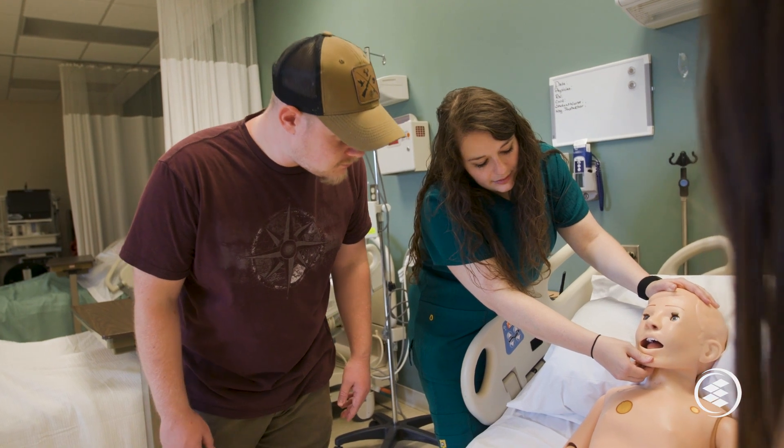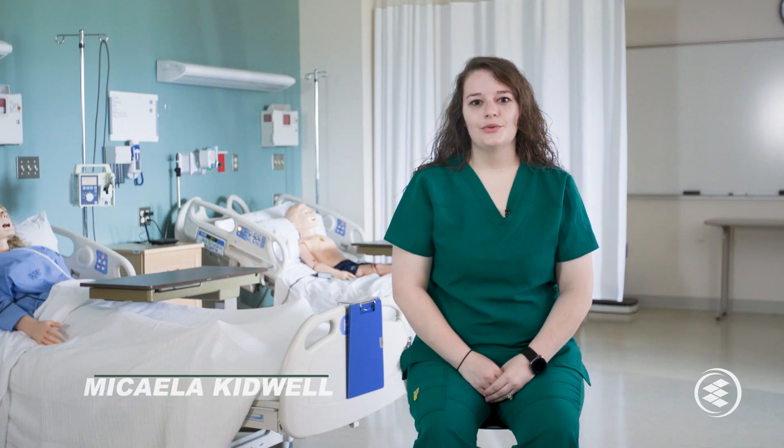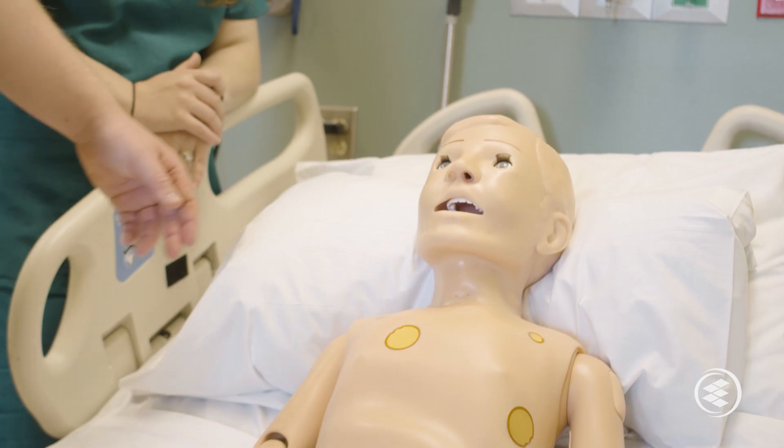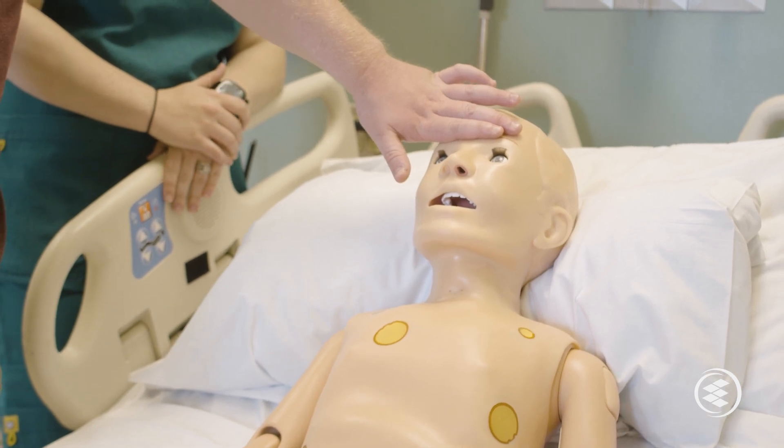The improvements we have seen from our new equipment have been exciting. These state-of-the-art tools allow us to do a better job preparing students for a nursing career because we can create realistic scenarios where they can apply their knowledge and skills, react quickly and effectively in stressful situations, and provide better care for patients.